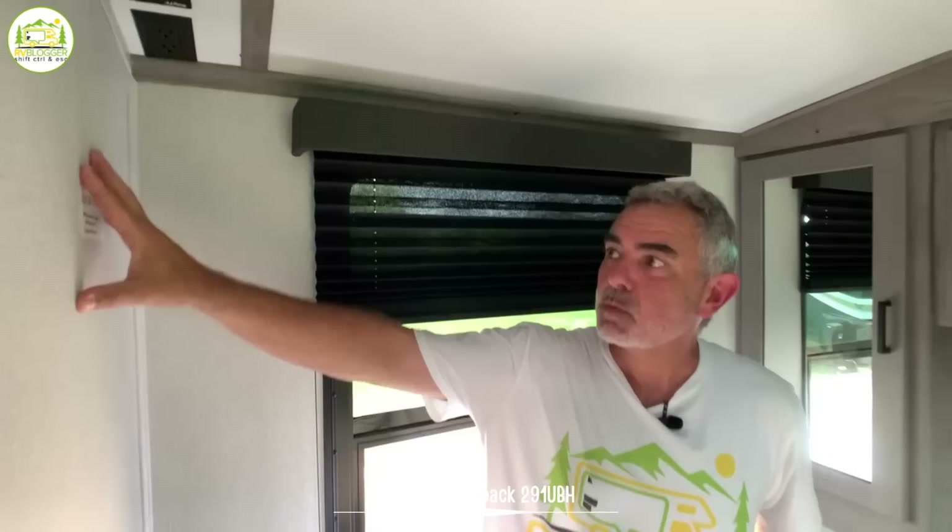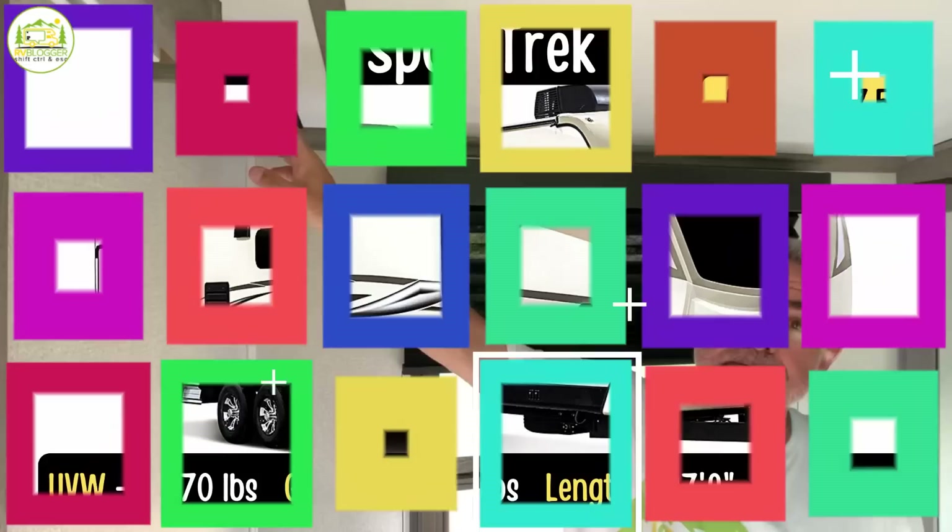There's a window on each side for a nice cross breeze. And just to the right on this wall is where you would mount your TV, with a receptacle and cable hookup as well.